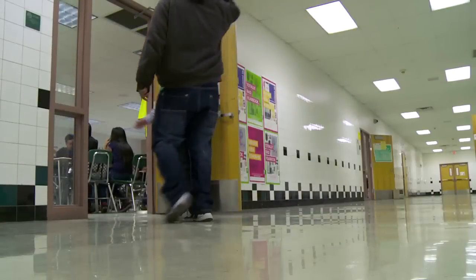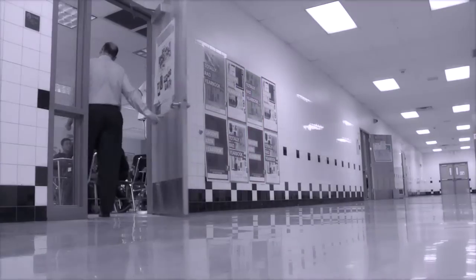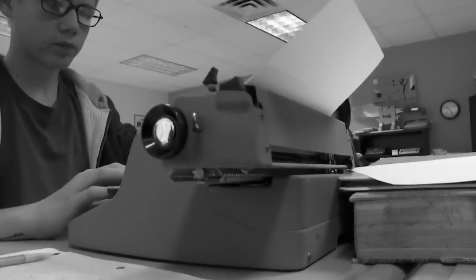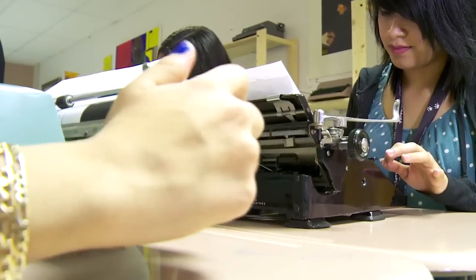Students walking into their English class at Alhambra High School might feel as though they've traveled back in time to a classroom their parents might recognize. The room actually doubles as a computer lab, but with a nostalgic twist.